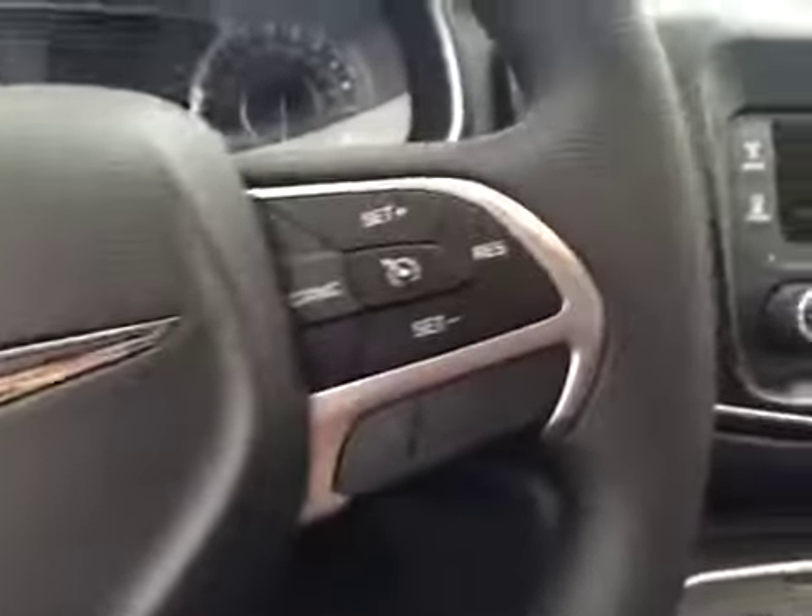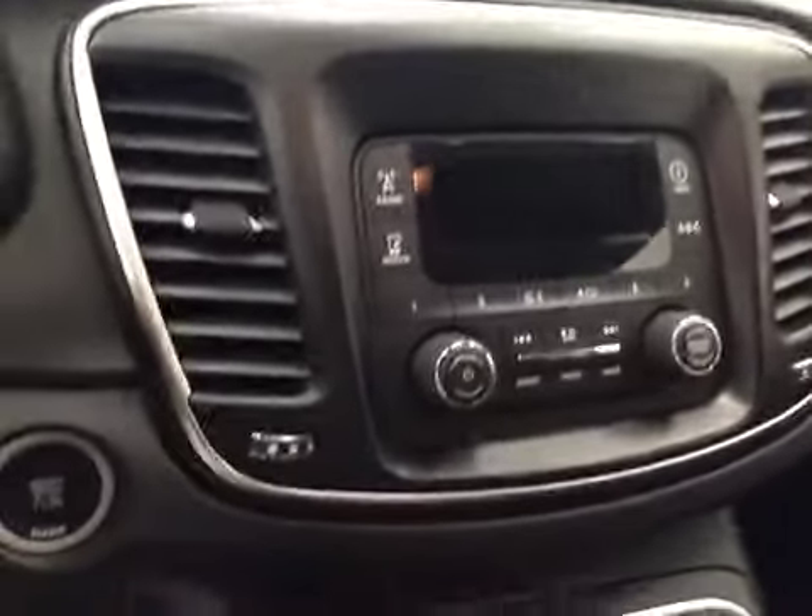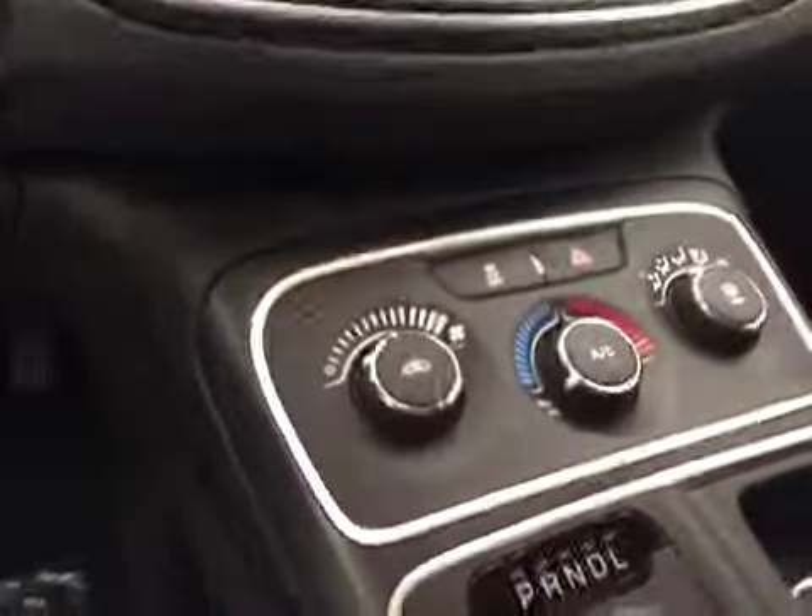Audio controls, cruise control, CD, AM, FM radio with auxiliary, and climate control with AC. And our interior color is black.